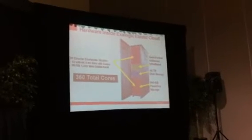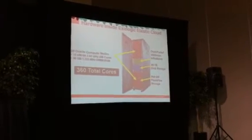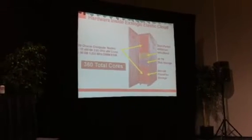Let's look at what hardware is inside the Exilogic Elastic Cloud. There are two particularly important data points on this slide. One is the total number of cores: there are 30 individual Oracle compute nodes, each with two sockets and six cores per socket, for a total of 360 cores — a tremendous amount of processing power. The second point is the speed of the fabric interconnect. By using InfiniBand, we deliver 40 gigabits per second, which is four times faster than standard Ethernet networking and five times faster than standard storage networking fabric.